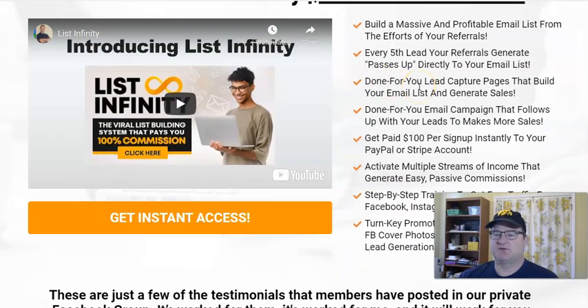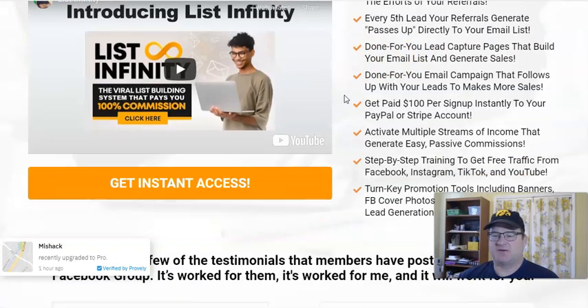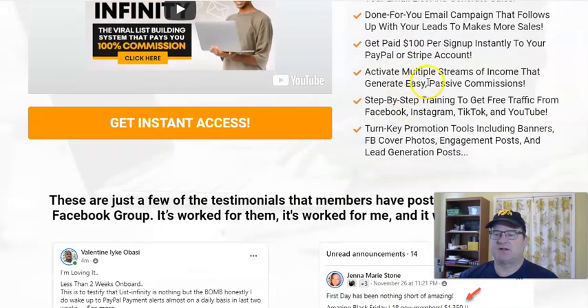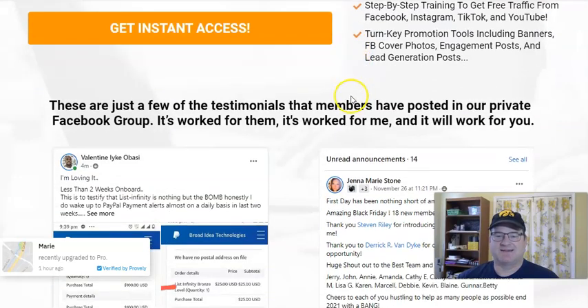They provide really nice done-for-you lead capture pages, so you don't have to worry about creating those. They integrate with your autoresponder, so you capture those leads immediately. You get instant payments of either $10 or $100 depending on what level people start at. There are some additional income streams inside the back office, and they provide helpful traffic training to help you grow your email list.